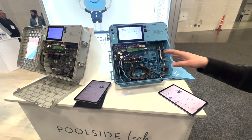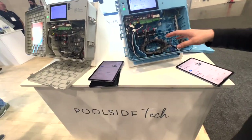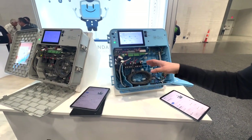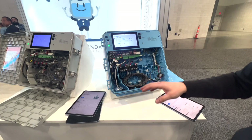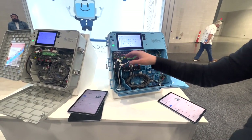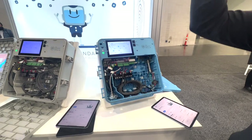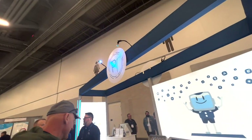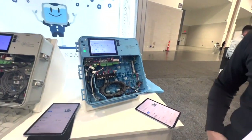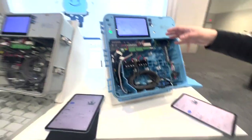You have the ability to control every single type of equipment that can exist on the path. Anything from legacy things you simply control with relays — think old lights, single-stage pumps — to newer equipment that is completely digitally controlled. We have four buses you can use for variable speed pumps, salt cells, and DMX lights. We just recently added an ability to synchronize lights to Spotify, so you can actually get the pad thumping to the beat of your favorite song. All of that is contained in this.